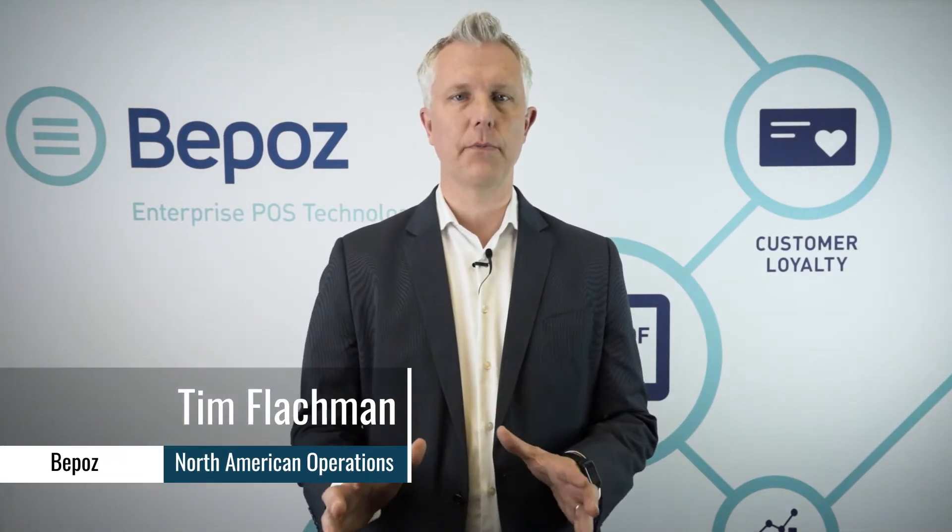Hey, this is Tim with BPOS Enterprise Point of Sale Solutions. What we're going to talk about today is automated reporting.